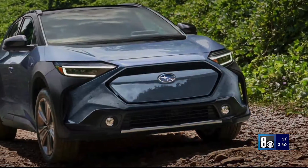I'm Burton Hughes, General Manager of Subaru of Las Vegas, and I am so excited about our all-electric EV that is being released, called the Subaru Solterra.